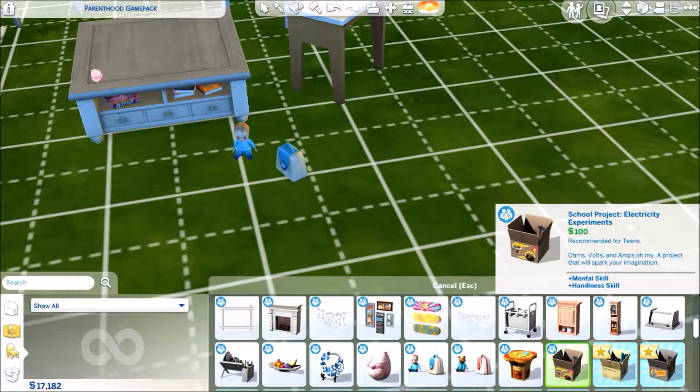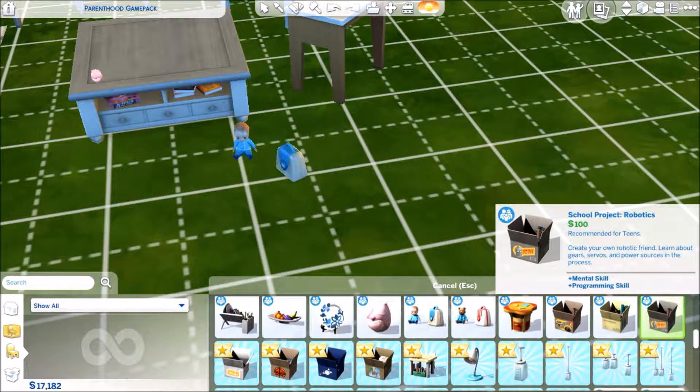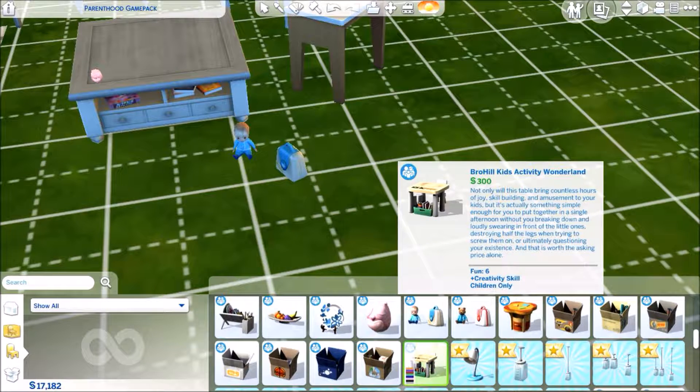We then have school projects — these appear to be recommended for teens. So we have an electricity experiment, air pressure, and robotics. I wonder if they're given these projects from school or whether again it's just a build mode thing. It'd be really good if they had actual school projects — it gives it more realism. I had a couple of projects about World War Two and D-Day landings when I was doing my GCSEs.